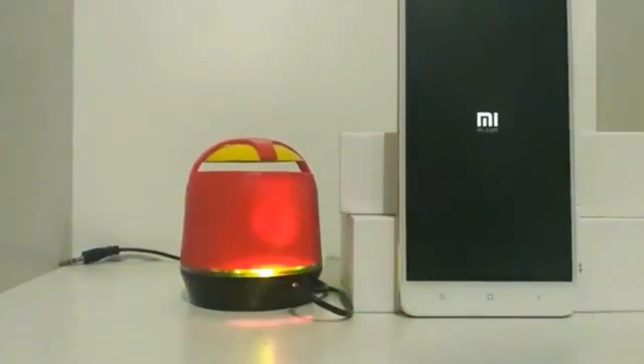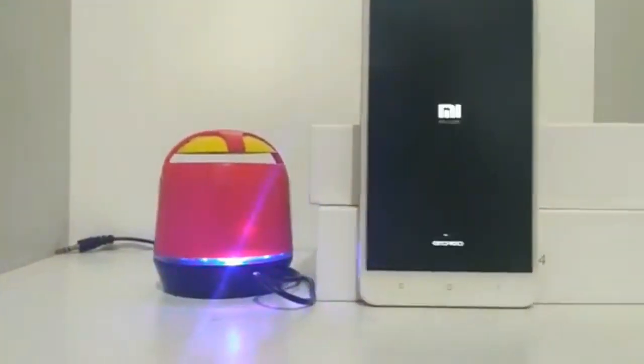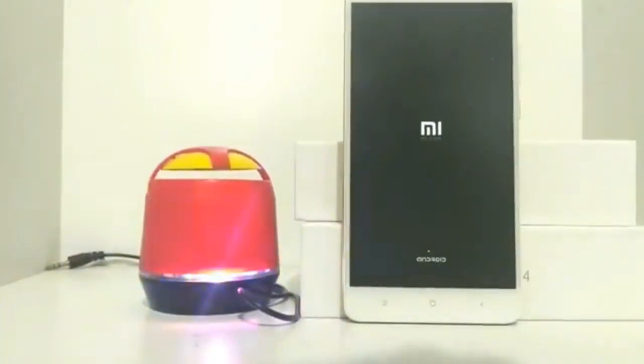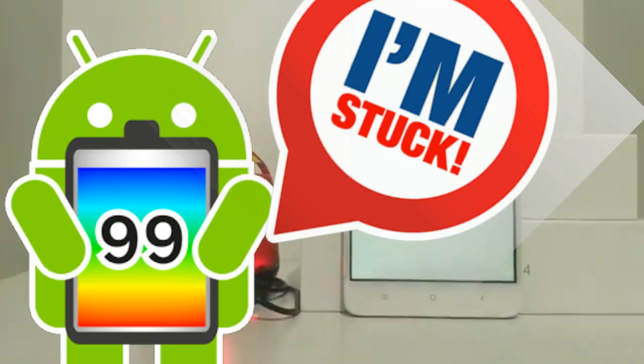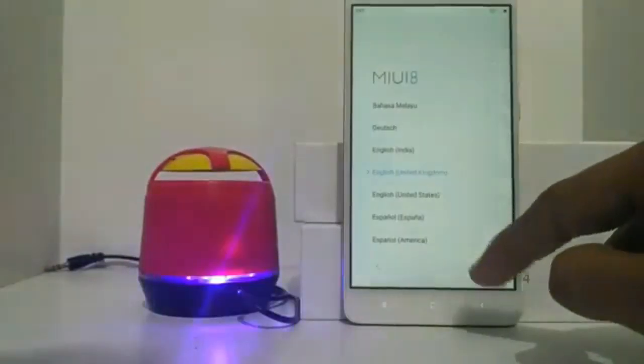Hi guys, welcome to my channel. Today's video is something different. What basically happens is the battery percent is showing stuck at a particular percentage — in my case it was stuck at 50%.